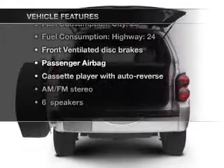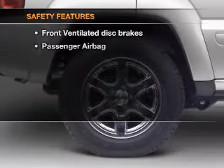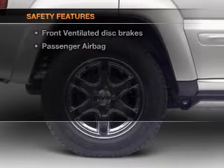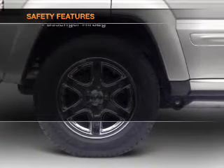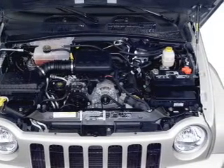Power steering and AM/FM stereo. If safety is a high priority, rest assured knowing that these top safety components are included: front ventilated disc brakes and a passenger airbag.